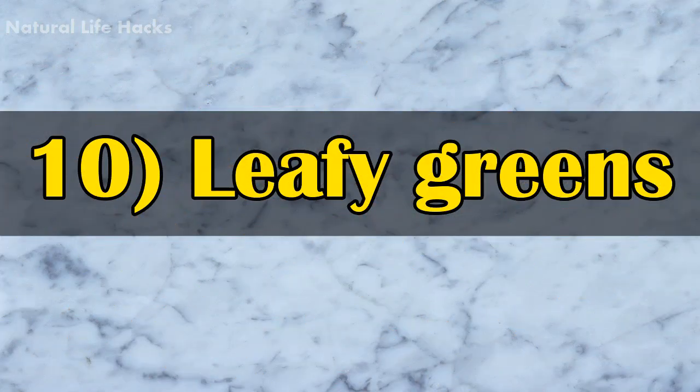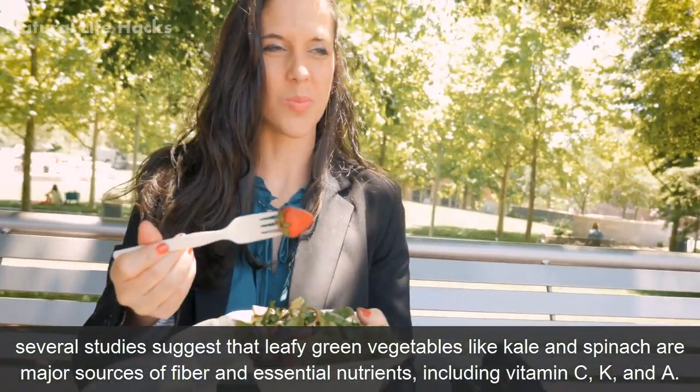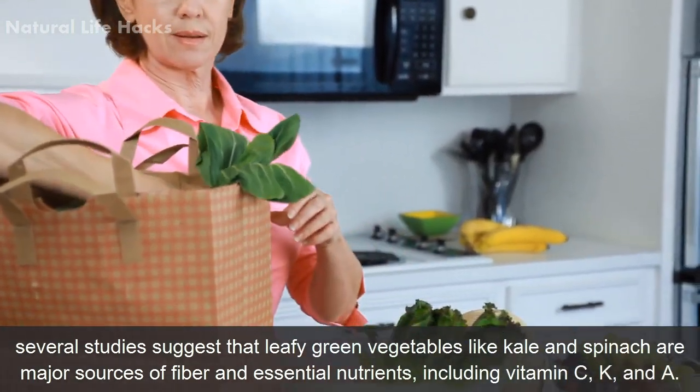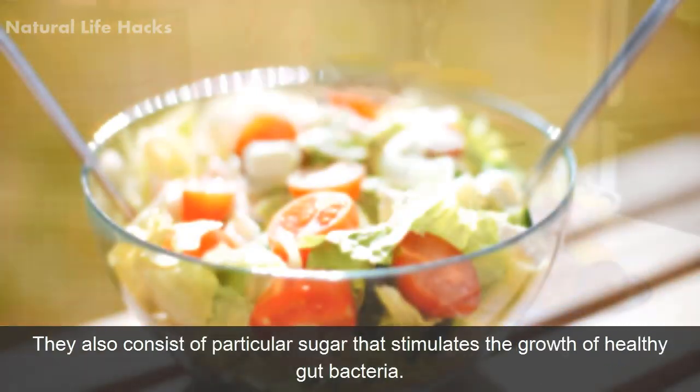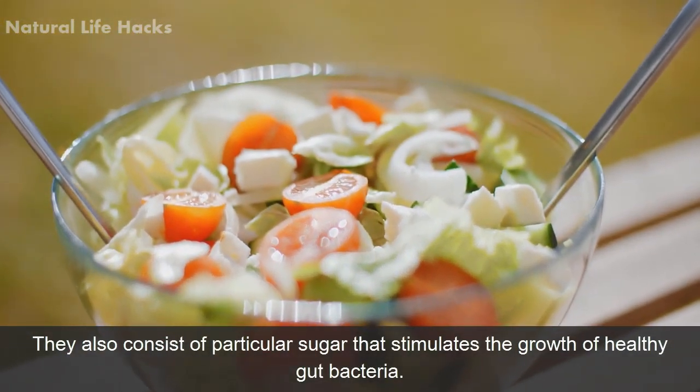10. Leafy Greens. Several studies suggest that leafy green vegetables like kale and spinach are a major source of fiber and essential nutrients including vitamin C, K, and A. They also consist of particular sugars that stimulate the growth of healthy gut bacteria.